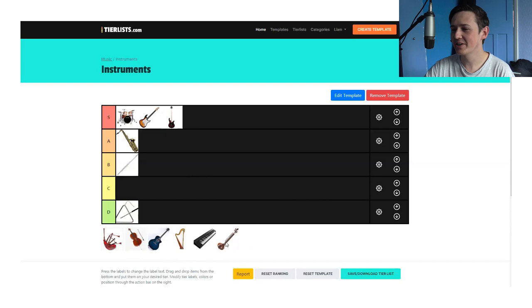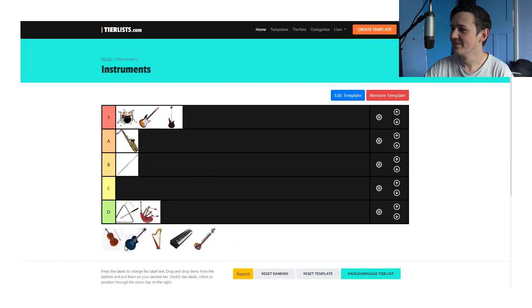I'm going to go with the bagpipes and put them in D. Yeah, I agree. Apparently they're really hard to play. In terms of technical ability, they're probably above everything else on the list, but in terms of what they actually sound like — D, I'm sorry, nowhere else.